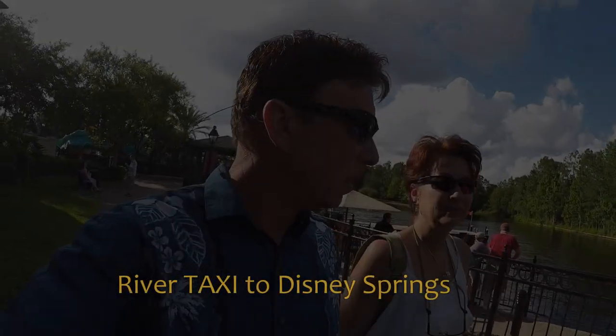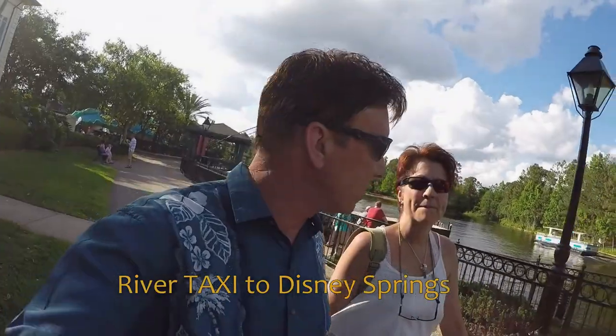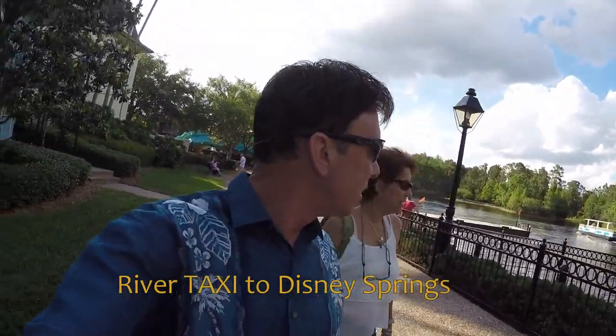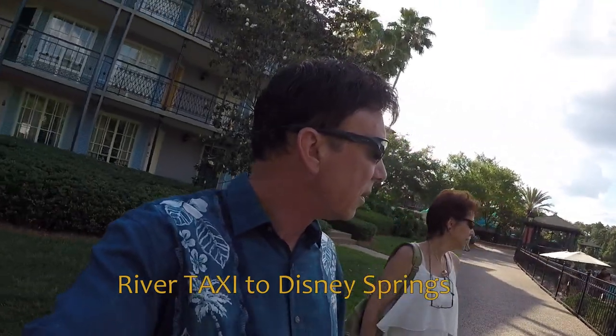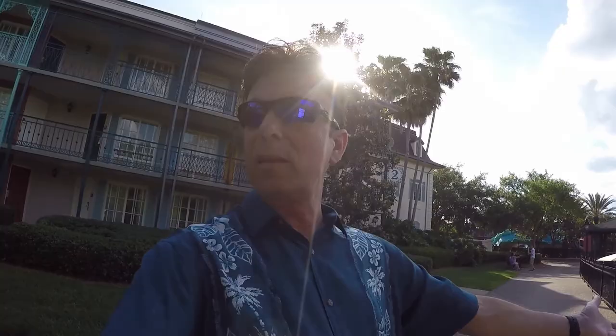It says busy. There it goes. At French Quarter, getting on our first ride this year on the river taxis to downtown Disney. It's not our bus. Keep saying bus — it's a boat.